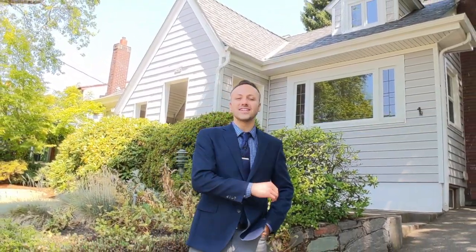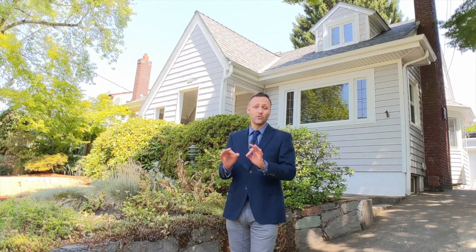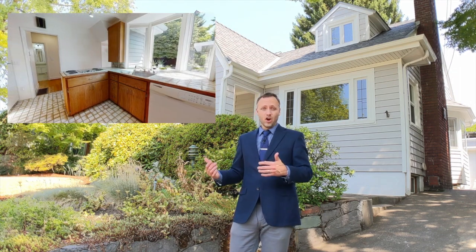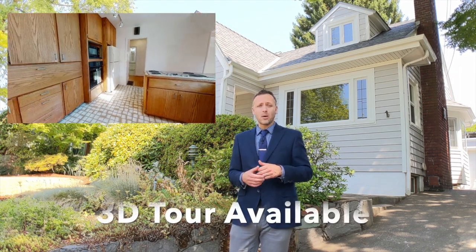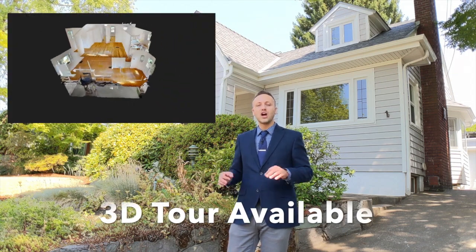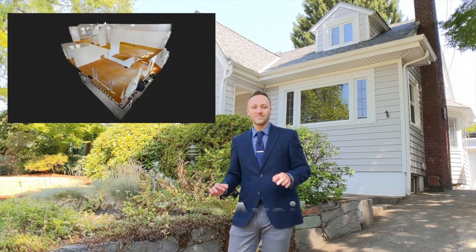Hi and welcome to 2404 Northeast 36th Ave in the ever lovely Grant Park neighborhood of Northeast Portland, Oregon. Before we check out this really beautiful four-bedroom, two-bathroom house, I want to remind you that you can take a 3D virtual tour through it on your phone, laptop, or tablet — just click the link in the description below. But let's not waste another moment — let's go check out the inside.